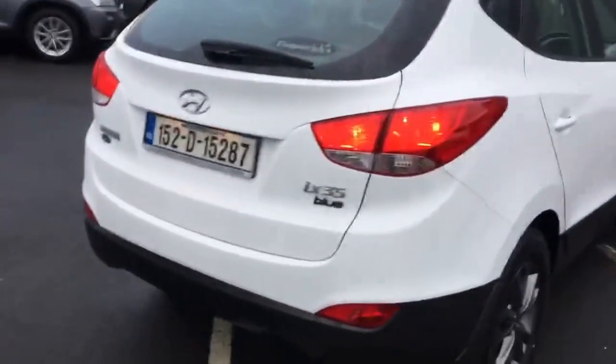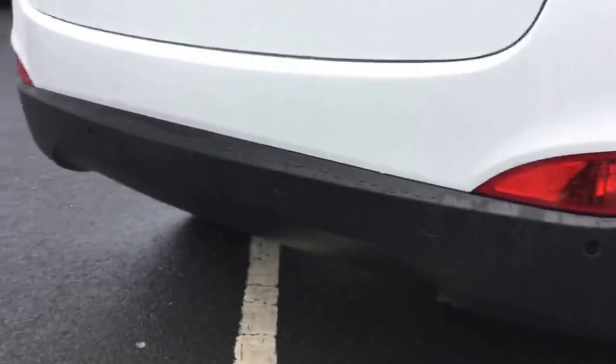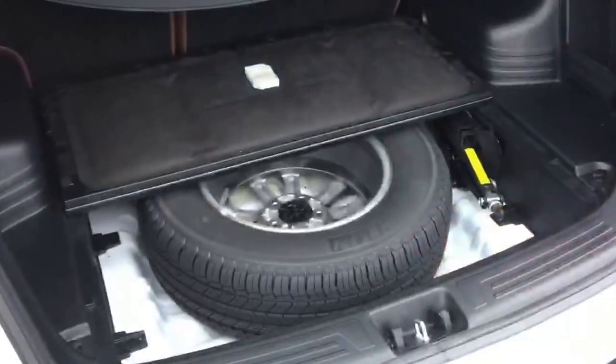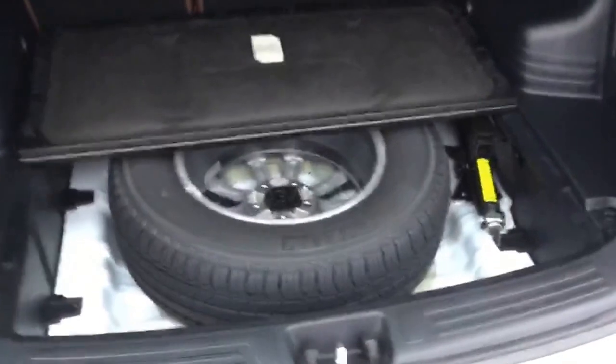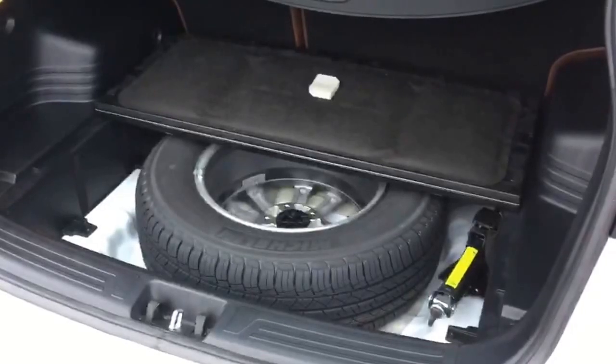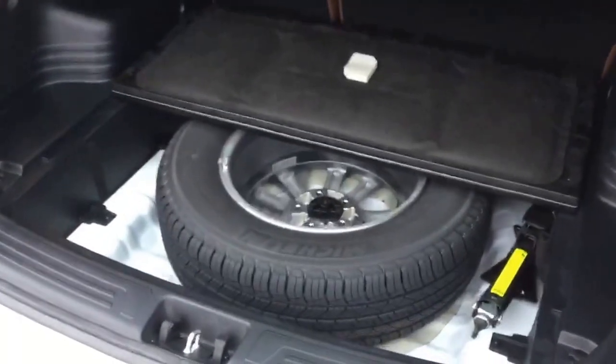One other feature in the Comfort model is that it comes standard with reversing sensors. While we're at the back of the car, let's have a quick look in the boot. The floor of the boot contains a full-size spare wheel, which is most unusual in a lot of cars these days but very useful — if you have a flat tyre, you can continue your journey at normal speed. The condition of the plastics in this boot are absolutely excellent, as is the boot floor. There's also a cover here to hide anything in the boot from passers-by.